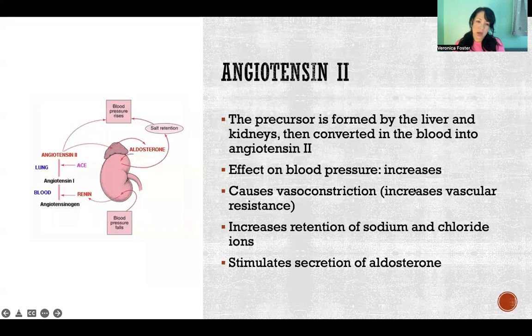Angiotensin 2: its production is pretty complicated and will be discussed in a separate video. The precursor is formed through several processes involving the liver and kidneys, then converted in the blood into angiotensin 2, the active form. It also causes an increase in blood pressure through vasoconstriction — narrowing the lumens of blood vessels, increasing vascular resistance, and therefore increasing blood pressure. It also increases retention of sodium and chloride ions.